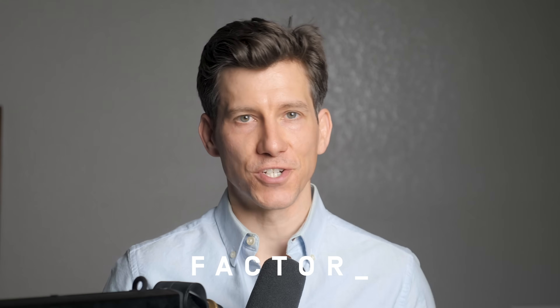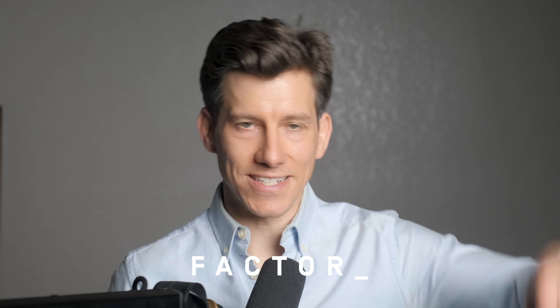I want to thank Factor again for supporting the channel by sponsoring this video — I'll link to them in the description. If you have any questions about matching your shoes to your suits or anything else, leave them in the comment section. Thank you, as always, for watching. Until next time, stay stylish.